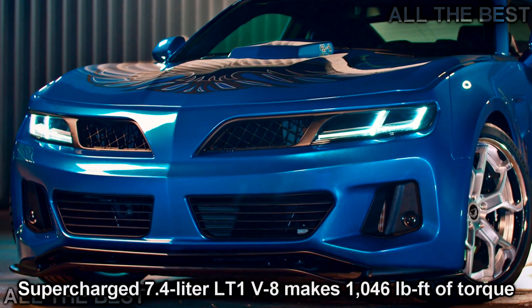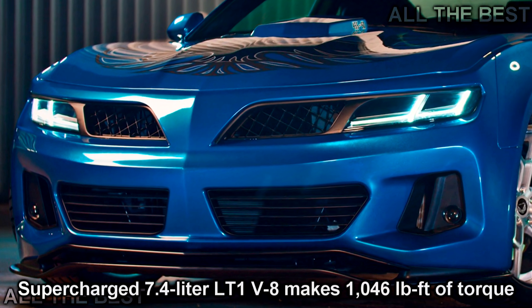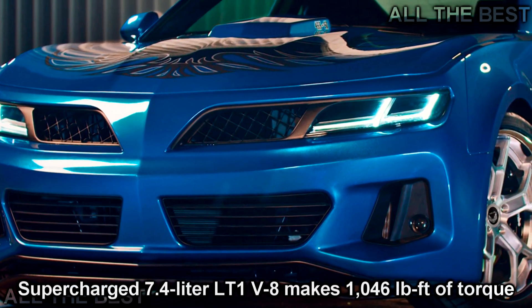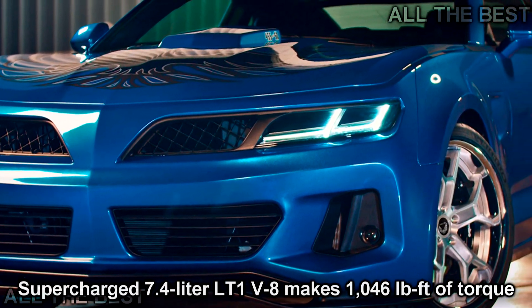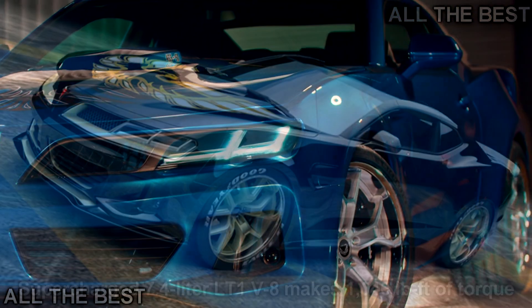Although the 840 HP, on 100 octane race fuel, 2018 Dodge Challenger SRT Demon has been blowing up the internet, another high-powered American muscle car was also introduced at the 2017 New York Auto Show.